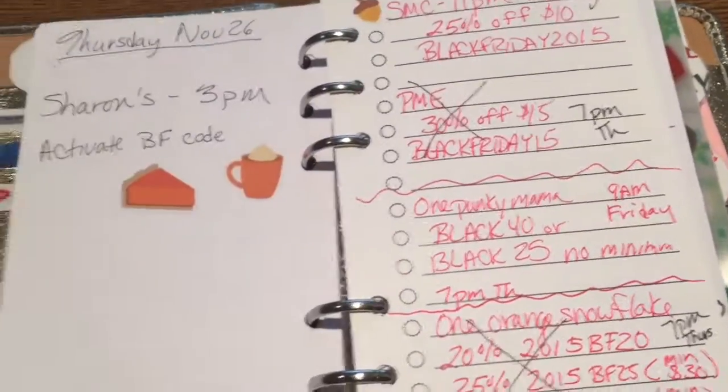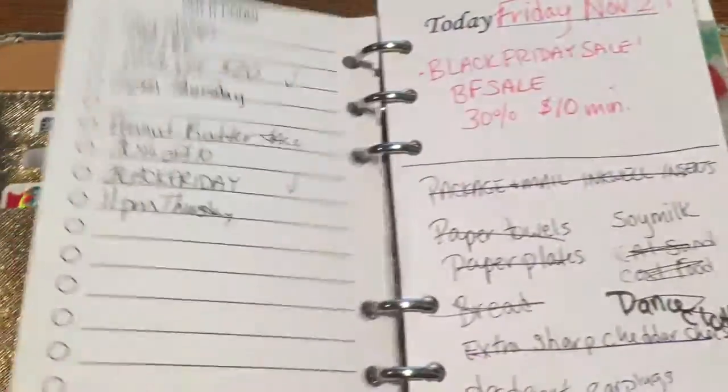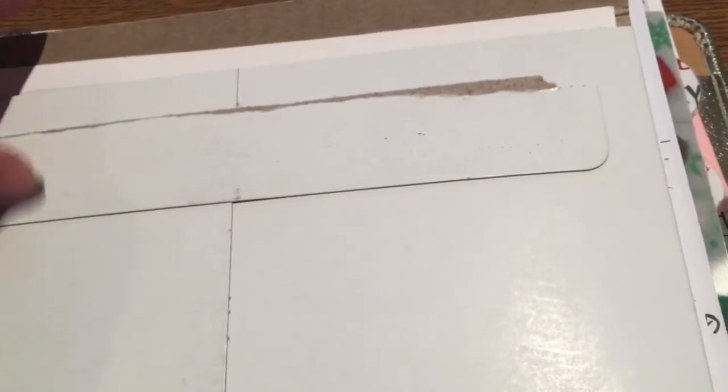Hi, it's Jessie with Plan With Jessie, and I ordered a lot of stuff on Black Friday. This was my cheat sheet of all the codes of stuff that I wanted to buy. Things are gradually starting to come in from the Black Friday sales, so I thought I would show you.